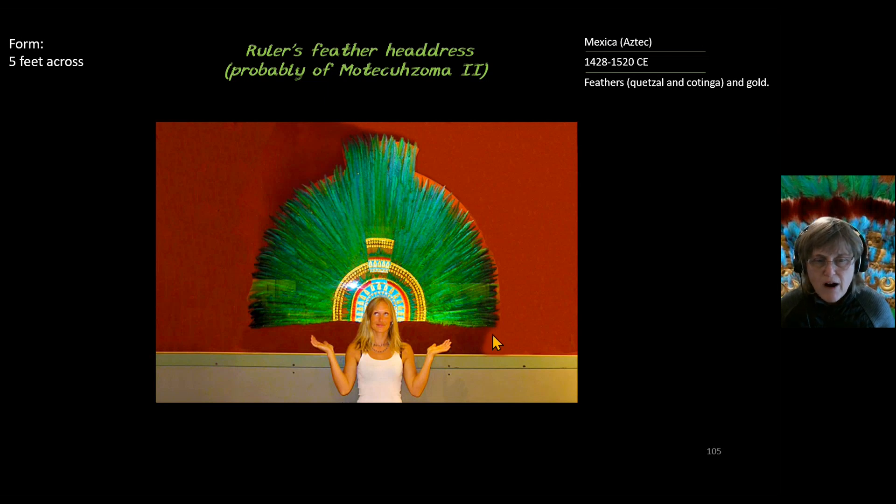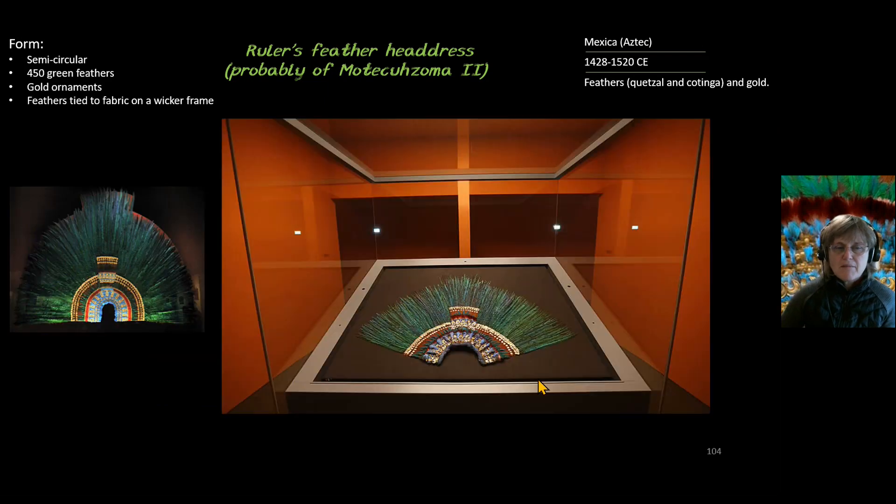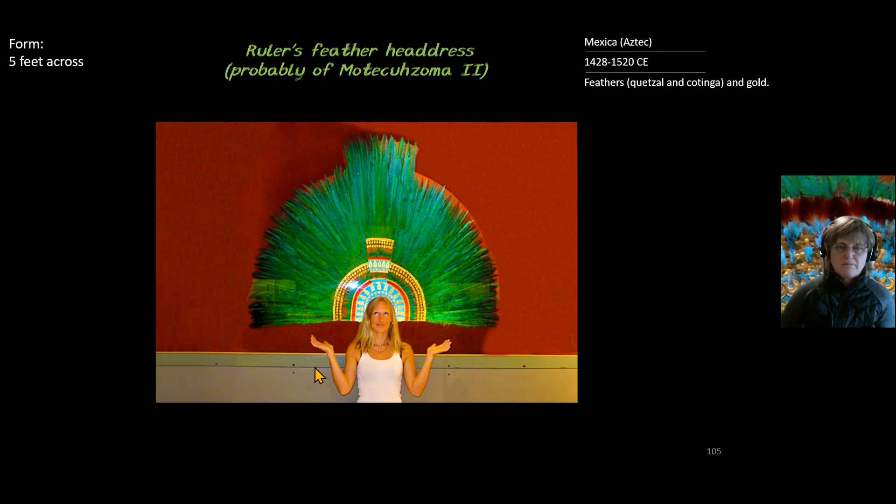Its form is five feet across. This image is from the Mexican Anthropology Museum, and this image is from the Vienna Ethnology Museum.